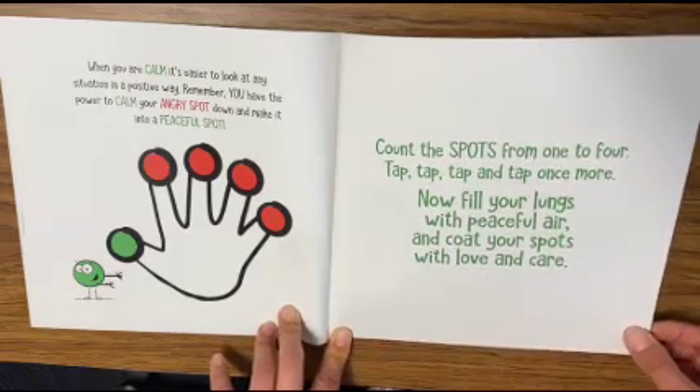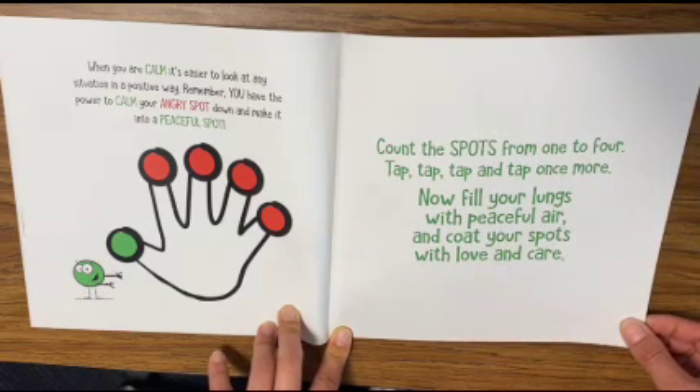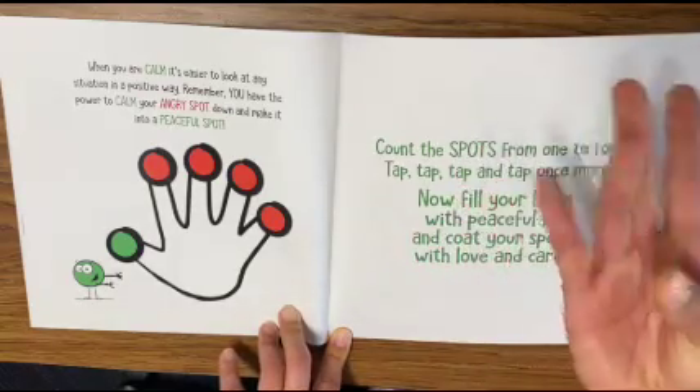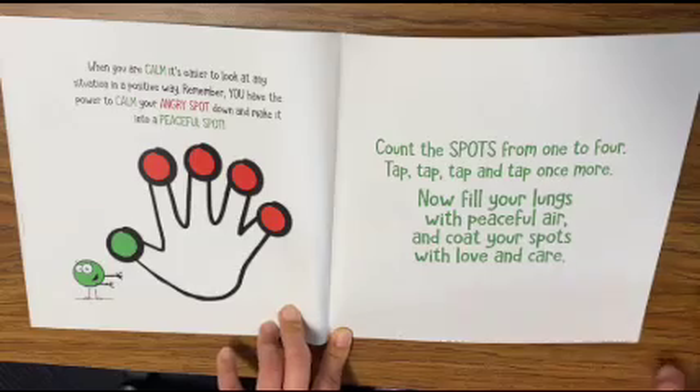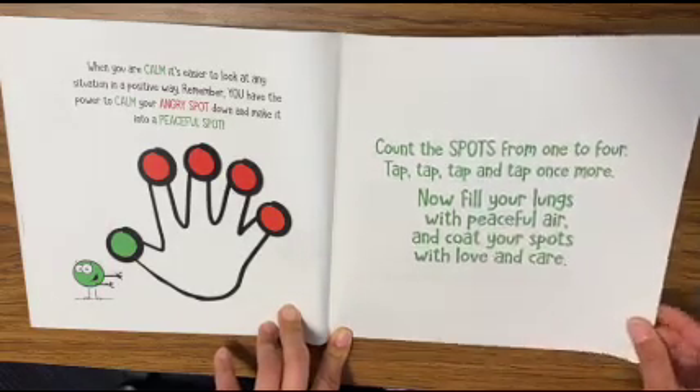Remember, you have the power to calm your angry spot down and make it into a peaceful spot. One more time — count those spots from one to four: tap, tap, tap, and tap once more. Now fill your lungs with peaceful air and coat your spots with love and care.